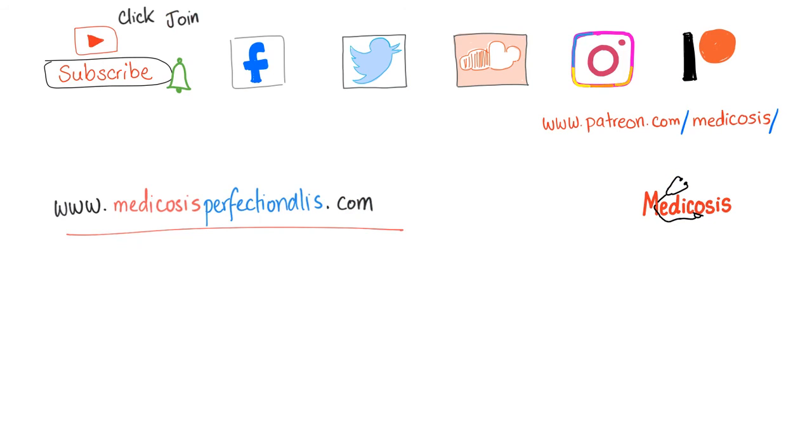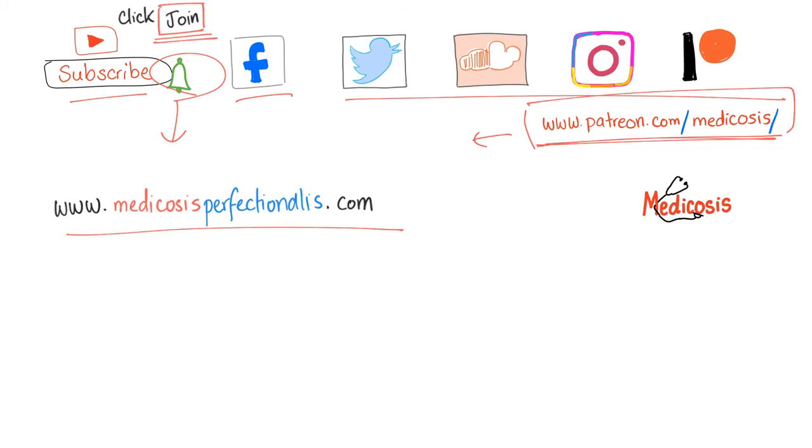Please help me by sharing my videos with others, or if you want to support this channel, go to patreon.com/medicosis, subscribe and join the tribe, hit the bell to get notified, and smash like. Follow me on Facebook and all these platforms. Thank you so much for watching. Until next time, be safe, stay happy, and study hard. This is Medicosis Perfectionellos, where medicine makes perfect sense.